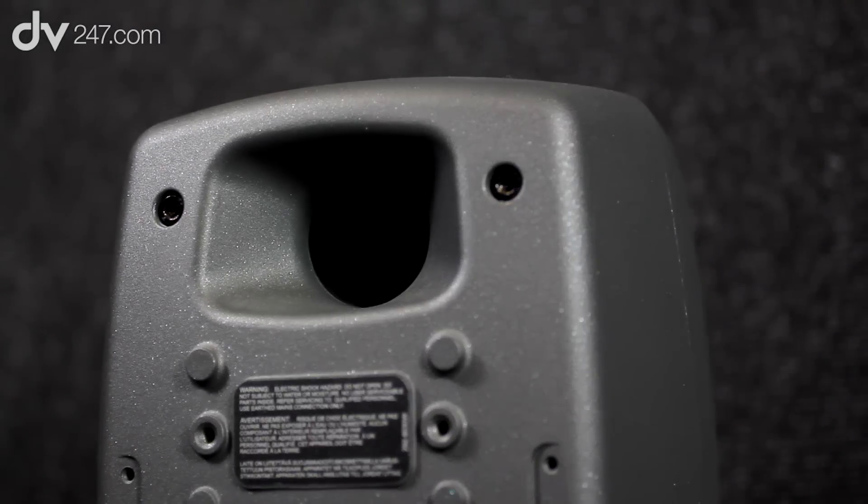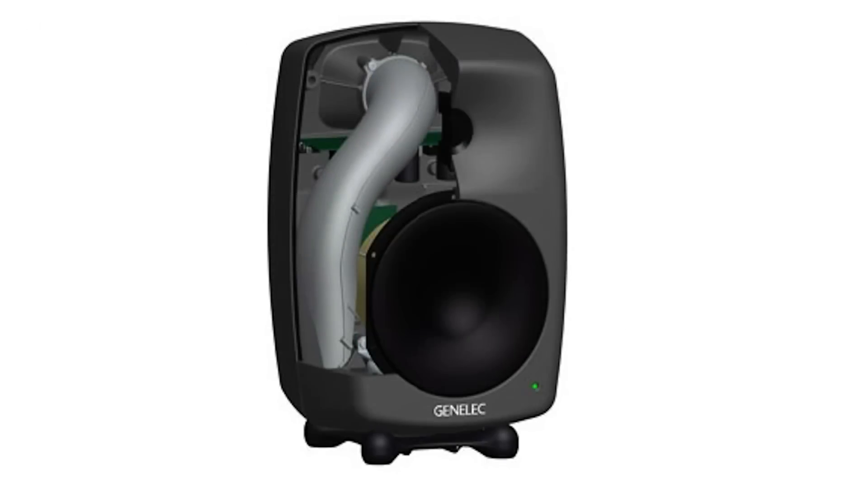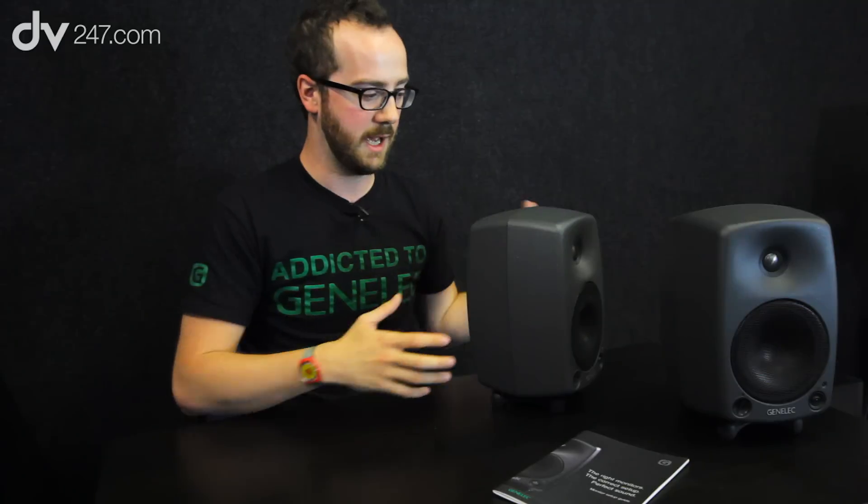Around the back of the speaker there's a bass reflex port. The bass reflex port is the exit for a very long and efficient tube system that runs along the inside of the speaker. It's airflow-optimised with no hard edges, which could cause air not to escape efficiently and affect the timing and quality of the bass response. This design is very effective, and in practical terms it means that even on the very small Genelecs, they have an amazingly generous bass response — partly from the internal cabinet size thanks to aluminium construction, and partly from this bass reflex port.